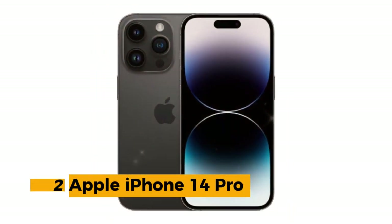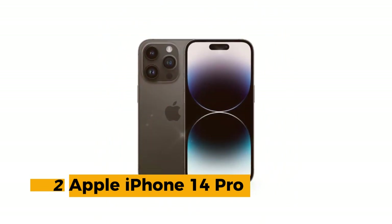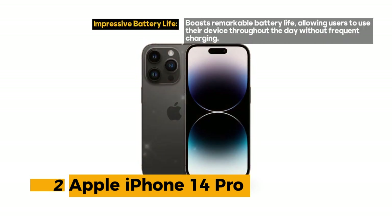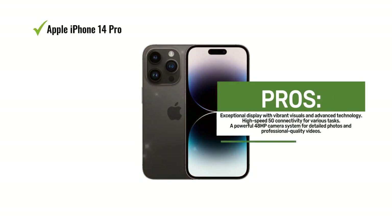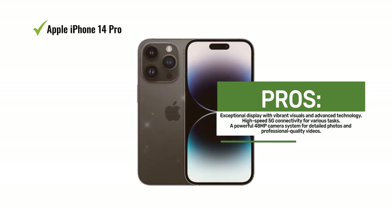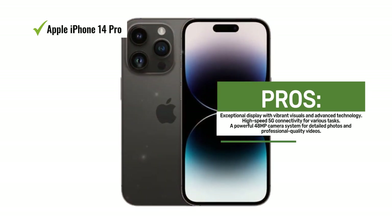Number 2: Apple iPhone 14 Pro. The Apple iPhone 14 Pro is an exceptional smartphone that combines top-tier features and performance, setting a new standard for premium mobile devices. Its 6.1-inch Super Retina XDR display offers stunning visuals, complete with always-on and ProMotion technology, giving you vibrant and smooth visuals for all your tasks and entertainment. The device harnesses the power of fast 5G cellular technology, ensuring that you're always connected at lightning speeds, making it ideal for streaming, gaming, and video calls.